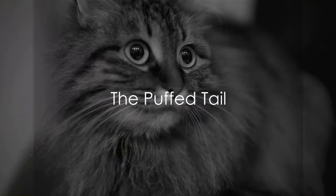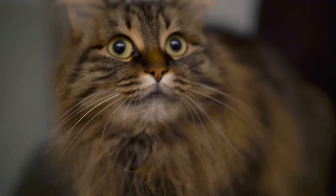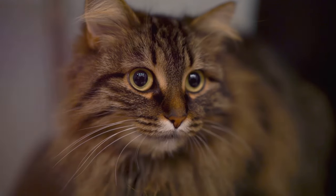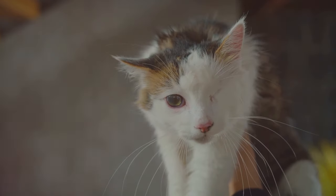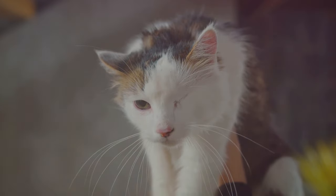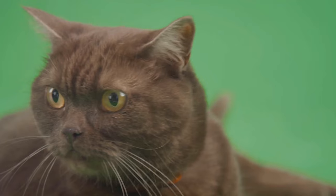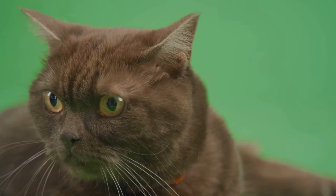Ever seen your cat's tail puff up like a bottle brush? This fascinating spectacle is more than just a quirky cat trick — it's a direct insight into your feline friend's emotional state. When a cat's tail puffs up, it's like a visual alarm bell, their way of saying, I'm scared, back off, or I'm feeling aggressive, don't mess with me. This reaction is often triggered by fear, surprise or aggression. It's a survival instinct, a way to look larger and more intimidating to potential threats.